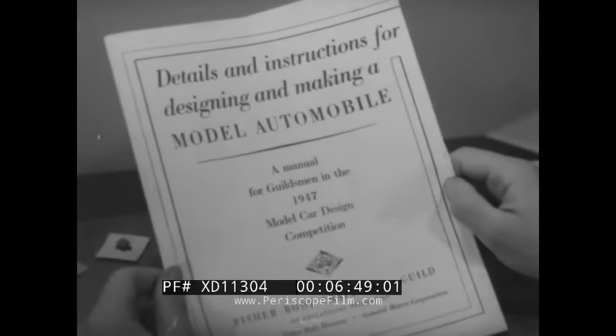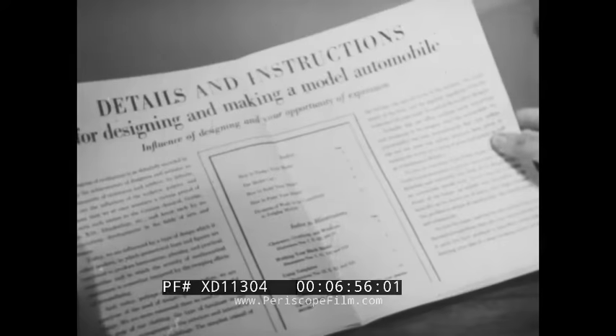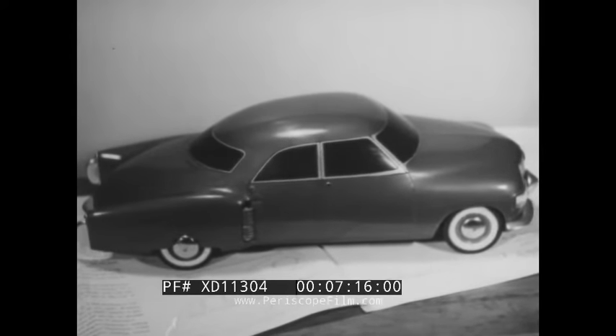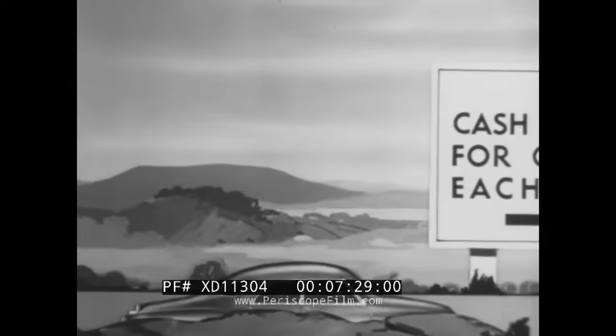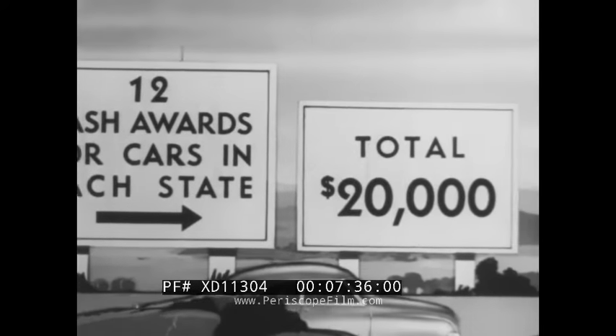Now you may ask: suppose I had chosen the model car instead of the coach. If you had enrolled in the car competition, first you would have received a complete set of plans and instructions for designing and building a model car. When your model is complete, it would enter the car competition — a separate competition from the coach, with another set of state, regional, and national awards for both juniors and seniors. The finished model has to be sent in to be checked and judged for the car award.